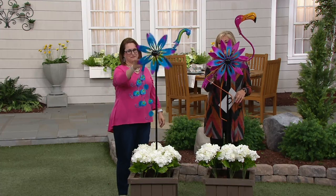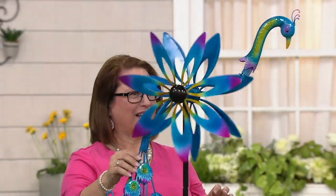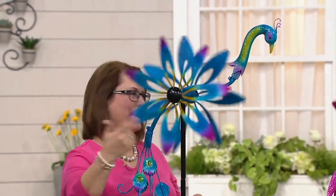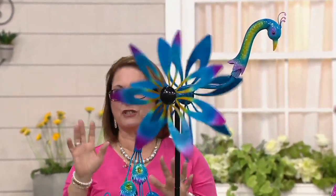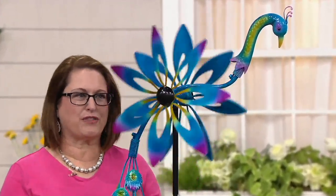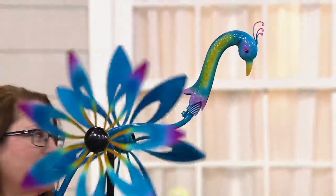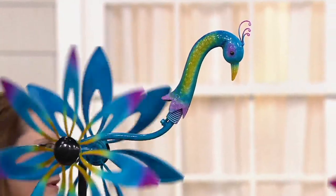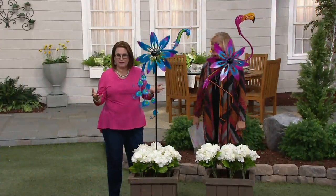These are wind spinners, and I think that's also the most popular product we have from Plow and Hearth, at least one of them. Very known for making wind spinners with really fabulous, unique designs. Plow and Hearth is known in the industry as one of the leaders, especially in wind spinners, giving you garden decor that's fun, whimsical, great quality — something that's going to make you smile in your garden.